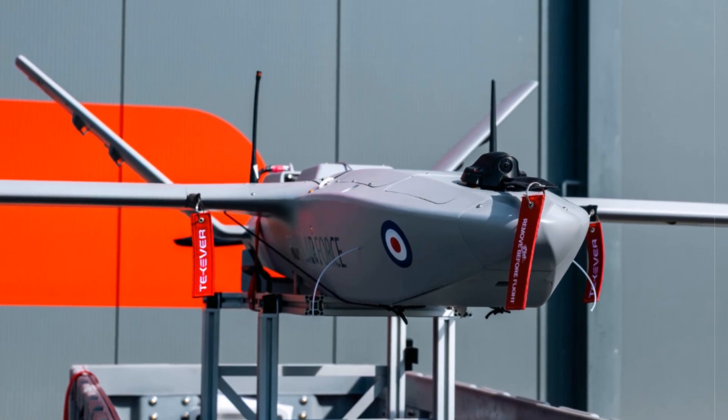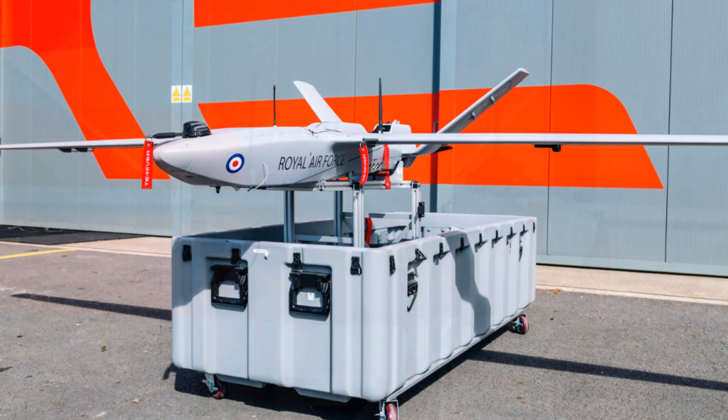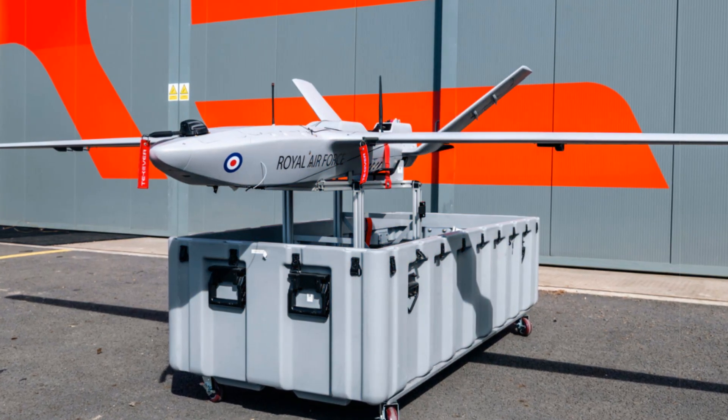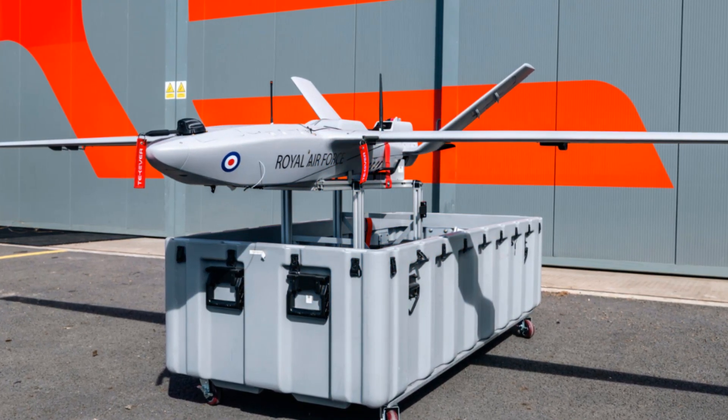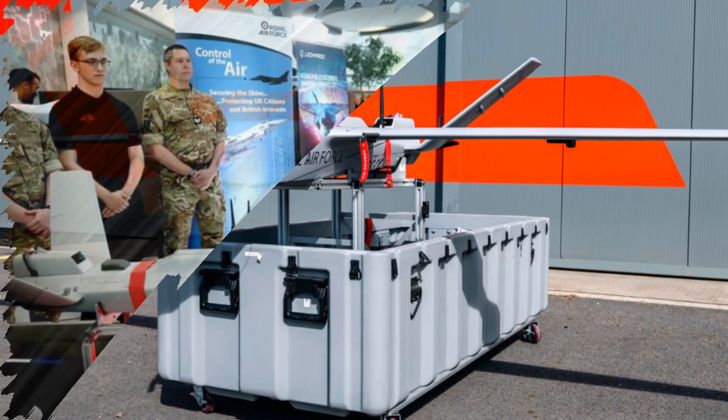The Storm Shroud drone, built on the AR-3 platform by the British-Portuguese firm Takever, has been tested in real-world combat scenarios, particularly in Ukraine, where it performed intelligence and surveillance functions.